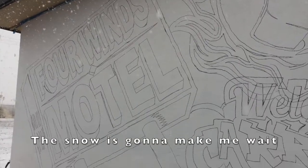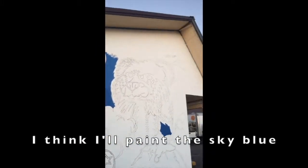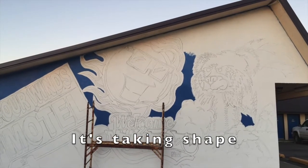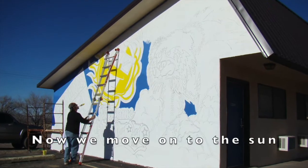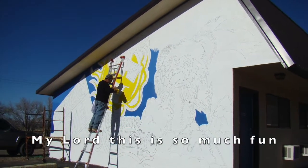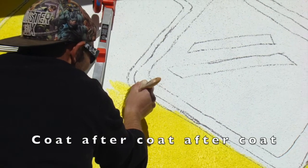The snow is gonna make me wait. The weather had a breakthrough — I think I'll paint the sky blue. It's taking shape and looking great. Now we move on to the sun, my lord this is so much fun. The yellow needs coat after coat after coat.